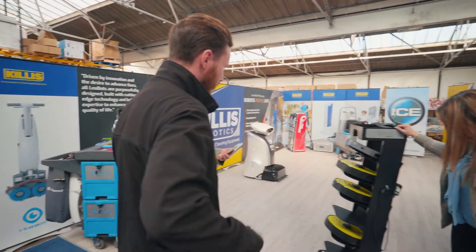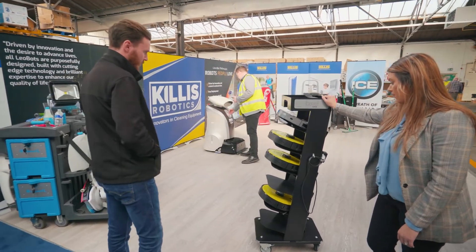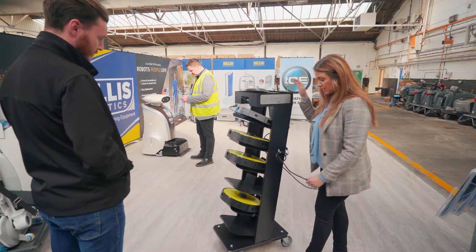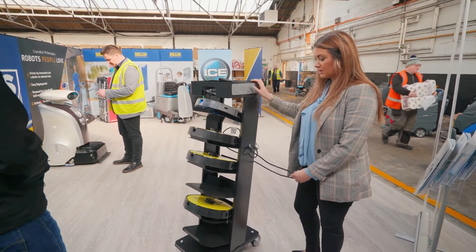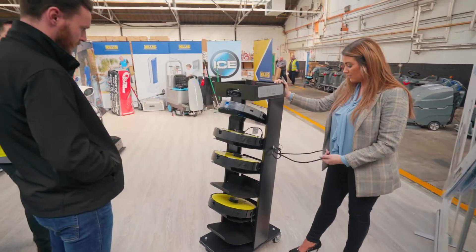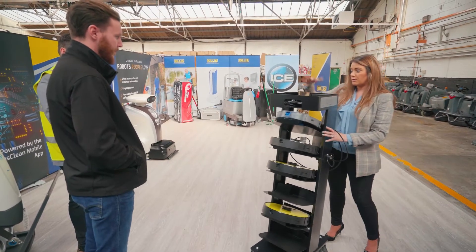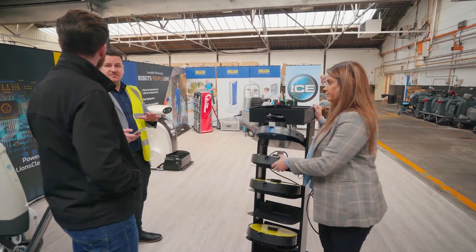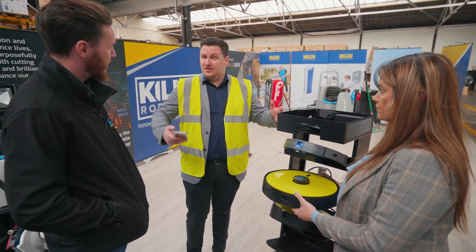This is what we call the base unit — a simple charge point that allows you to charge all the robots at once. In cleaning store cupboards you don't have to have individual units on the floor returning; you just pick them up, put them back on the unit, and you've got one central charging area. You can also wheel this floor to floor, put other supplies on top, and it essentially becomes your trolley. This is specifically for contract deployments where multiple systems go to a floor.